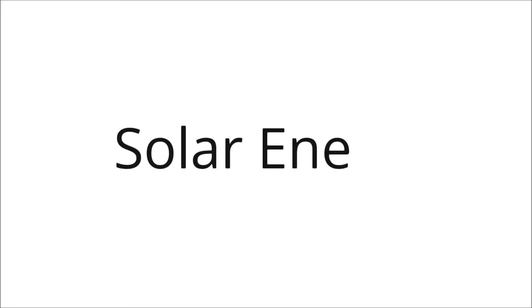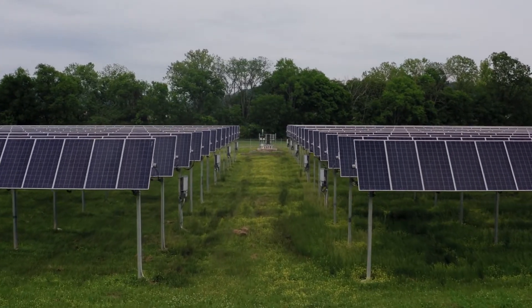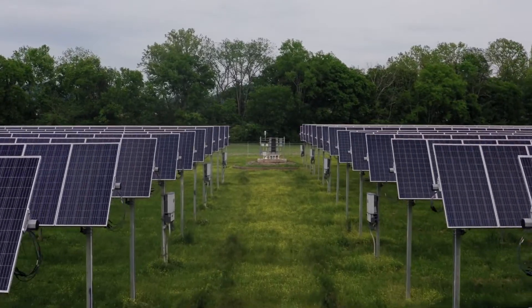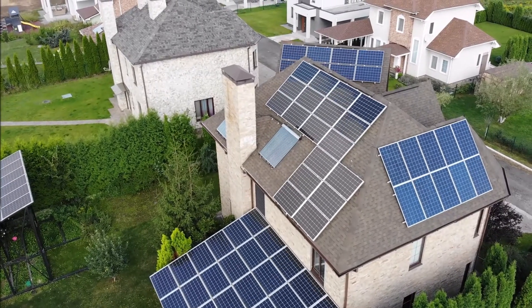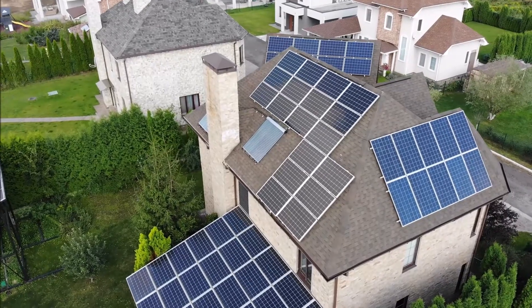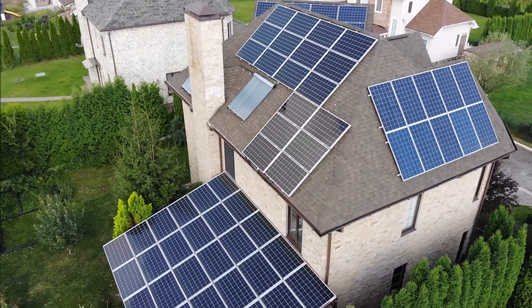Solar Energy: light and heat from the sun give us solar energy, one of the most sustainable types of energy. Solar panels absorb the sun's rays and make electricity. Sunshine makes energy that we use in different ways. Sunlight can heat many things, such as your home, water, greenhouses, and swimming pools. Solar energy can also make power for electronics.